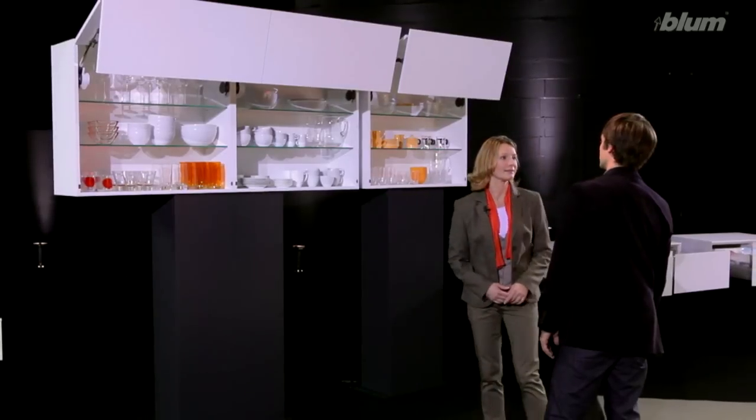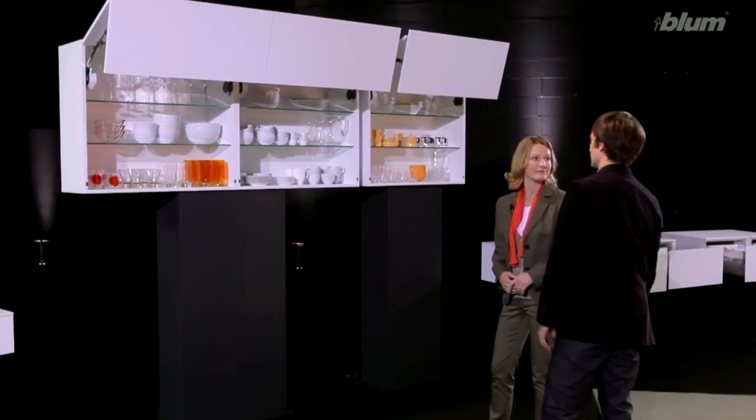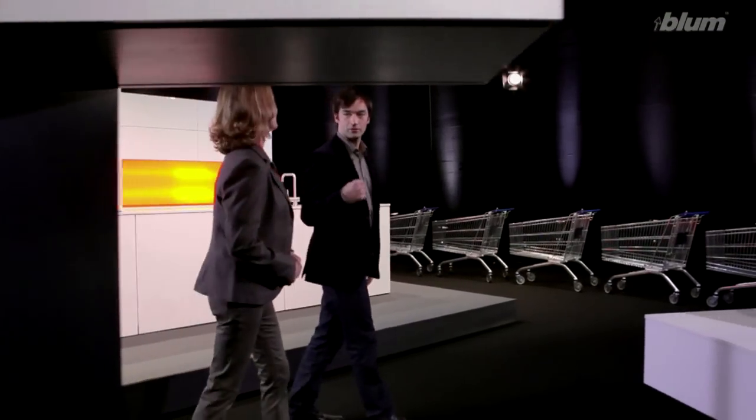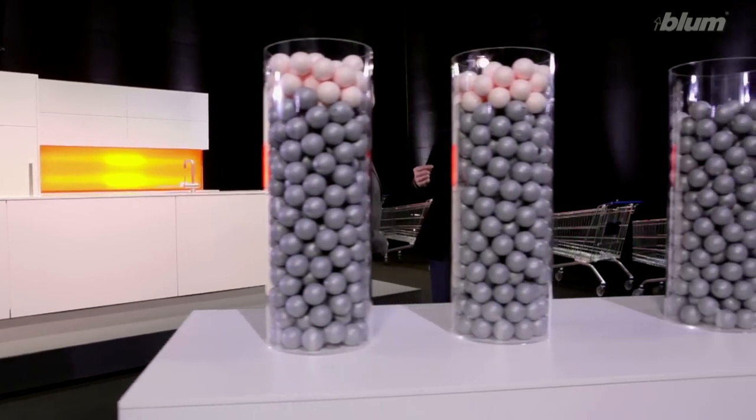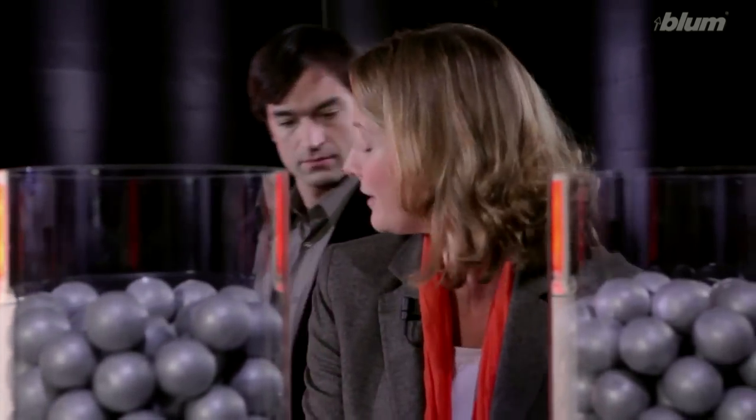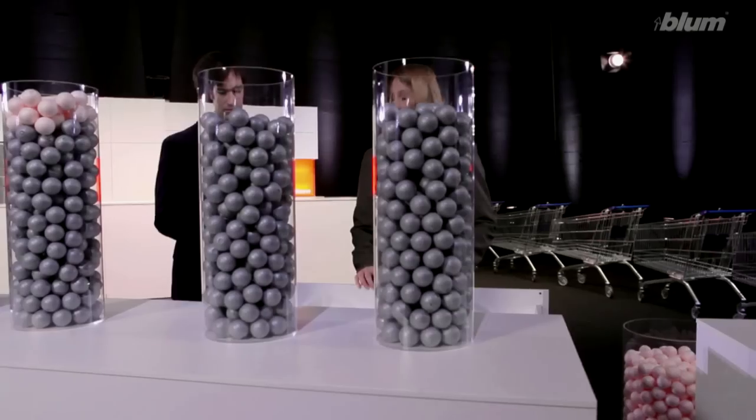It's important to think about these things before you buy your kitchen. So let's say I know exactly how much storage space I need, but I can't change the size of my kitchen. What tricks are there to make optimal use of the space available? It's actually quite easy to create more storage space without changing the size of the room.